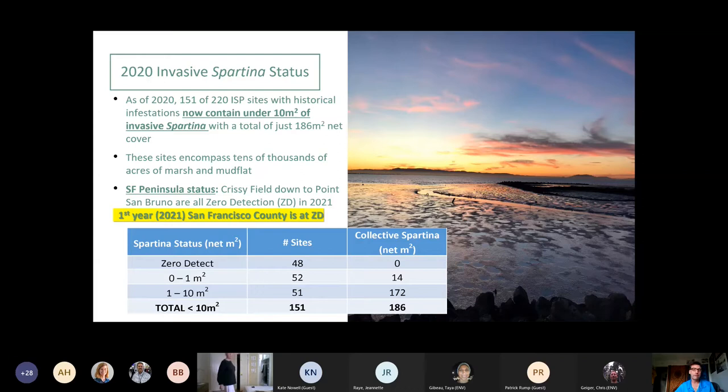The vast majority of the bay is being well protected. From Crissy Field all the way down to Point San Bruno, which goes into San Mateo County, all sites are zero detection. This is actually the first year that the entire San Francisco County is at zero detection for hybrid Spartina, for any species of Spartina. That's really fun to share.